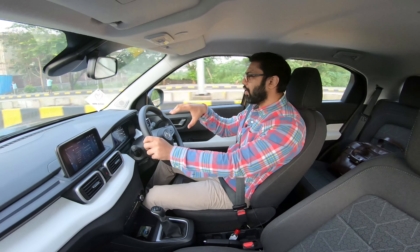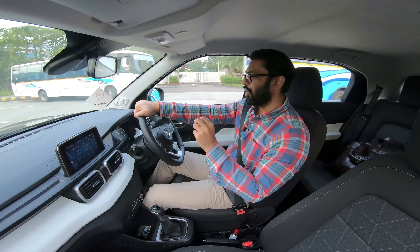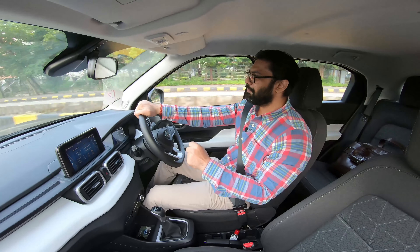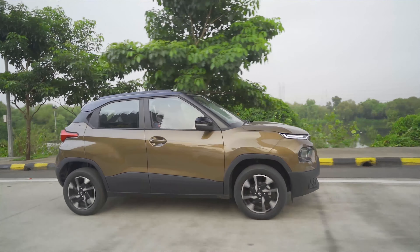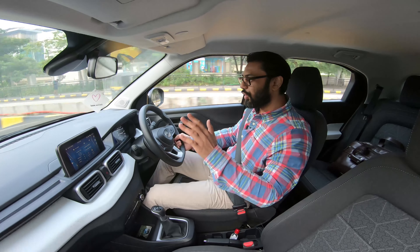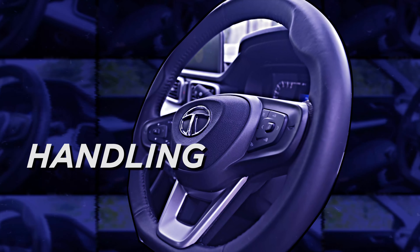Other than riding on decent tarmac right now, I did drive this car on some bad roads in my area, and I genuinely think it's a great effort. It's a continuation of the notion that Tata Motors is usually good with ride quality, and that continues here.